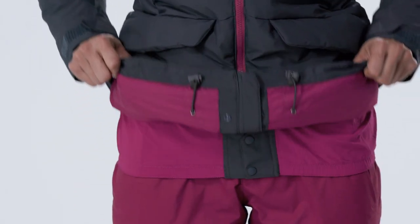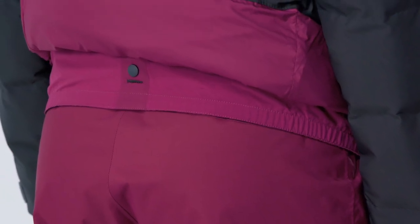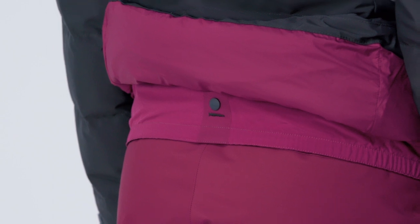The removable stretch woven powder skirt seals out spindrift and wind, assisted by a webbing loop at the back that connects to any Patagonia snow pants.